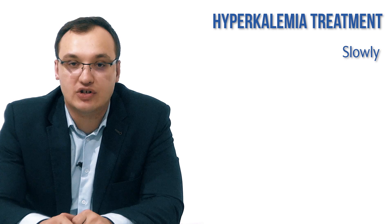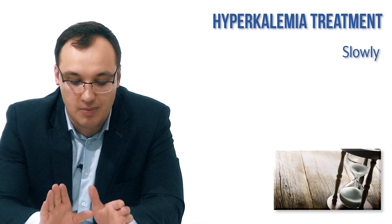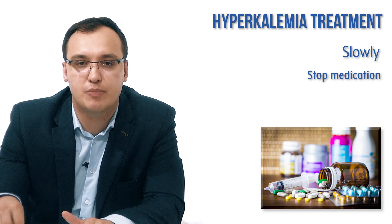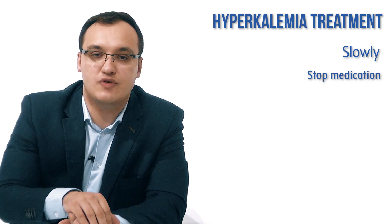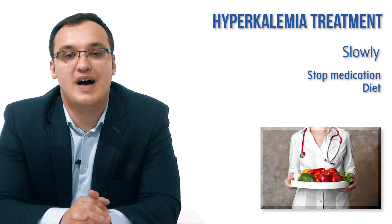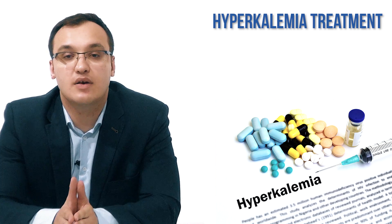For slowly managed patients, there is no emergency. Potassium levels are near normal, the patient has no symptoms, and there is no renal problem. We stop offending medications, investigate the cause of the mildly elevated potassium, and discuss diet — avoiding foods high in potassium. That is essentially the management for this group.